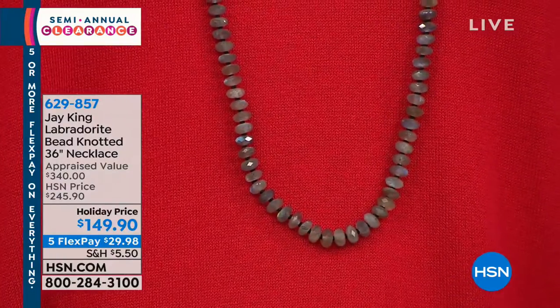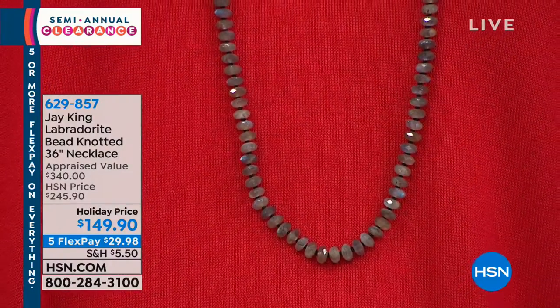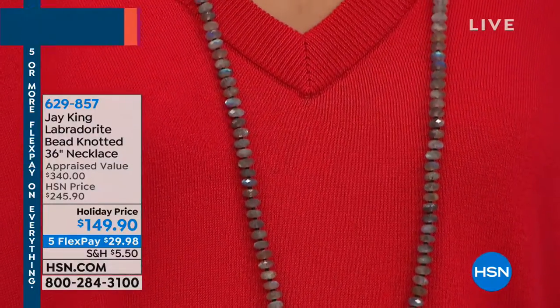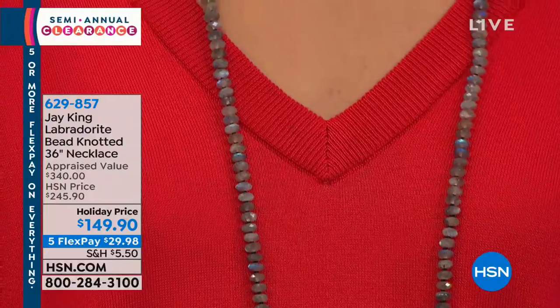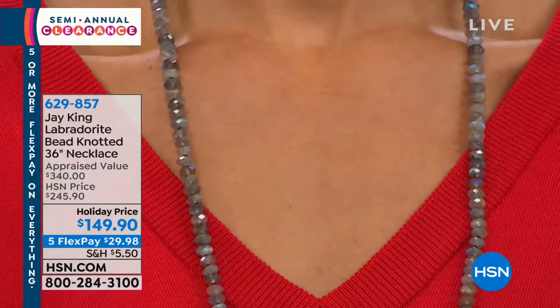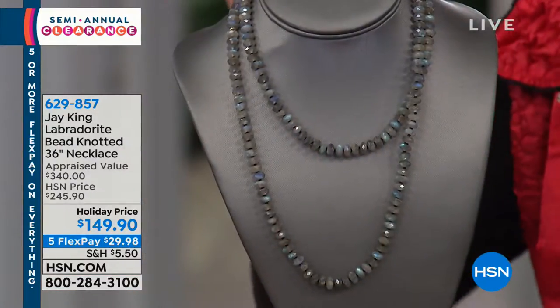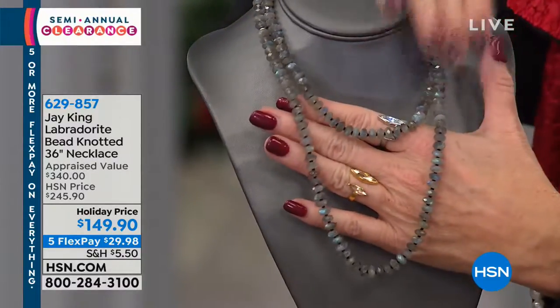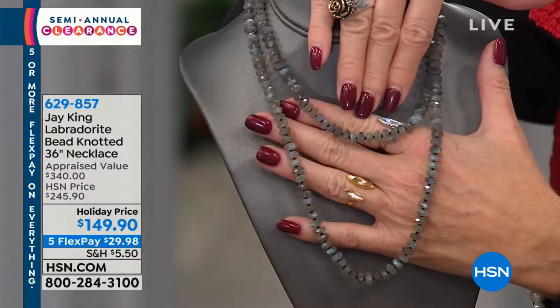Rare finds. Jay King. These are those collector pieces. This is one of those special opportunities — you're at the right place at the right time. If you're just watching and you're a Jay King fan and collector, we cannot repeat something like this. That's just an impossibility. If you're new to Jay King, what a perfect first piece to add to your collection.